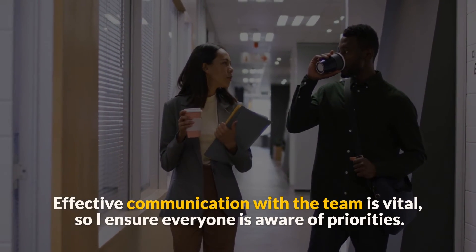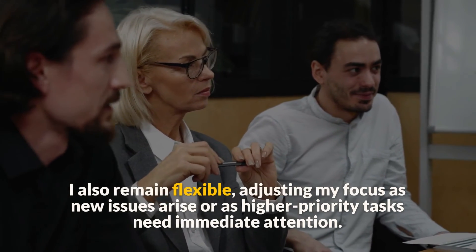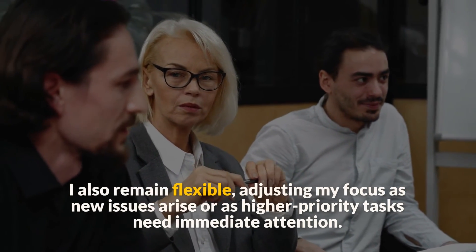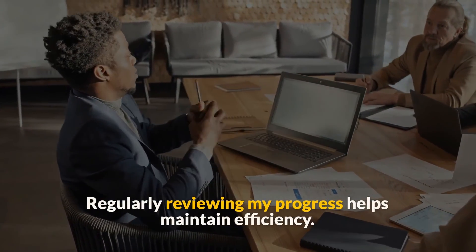Effective communication with the team is vital, so I ensure everyone is aware of priorities. I also remain flexible, adjusting my focus as new issues arise or as higher priority tasks need immediate attention. Regularly reviewing my progress helps maintain efficiency.